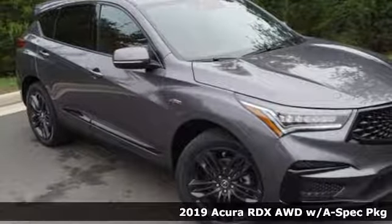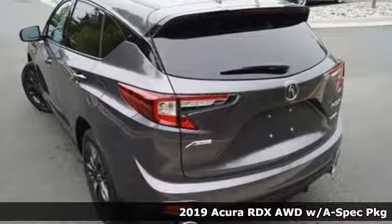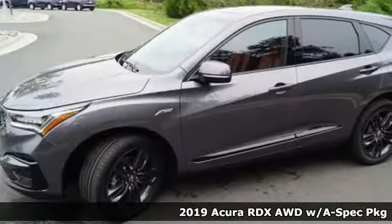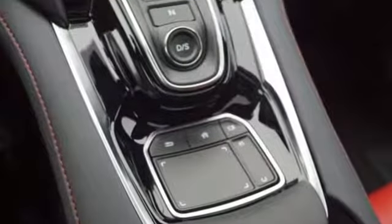It's a new 2019 Acura RDX. It provides the comfort and luxury of a large SUV with the moves and fuel economy of a small one. You'll look forward to every drive with features like these.